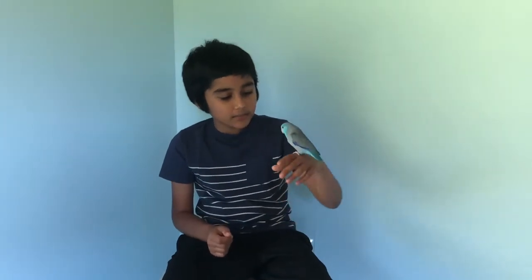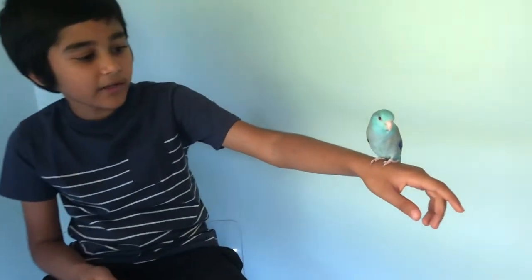Parrotlets are the second smallest parrot in the world. Parrotlets eat sunflower seeds, cardinal seeds, and millets. You can buy bags of food for them from stores that carry parrot food.